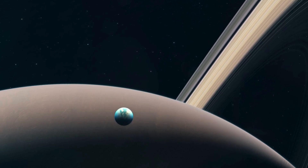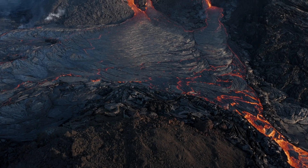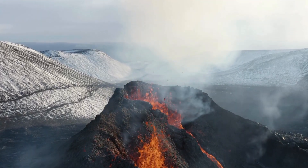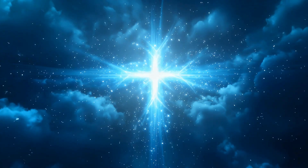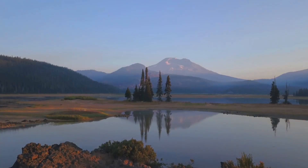Titan's volcanoes add another layer of intrigue. Unlike Earth's magma-spewing peaks, Titan's volcanoes erupt with slushy mixtures of water and ammonia — a process called cryovolcanism. These eruptions could bring water and hydrocarbons together, creating environments where primitive life might form. While we're not saying Titan is teeming with aliens, the presence of these ingredients — nitrogen, methane, water, and energy — makes it a prime candidate for studying prebiotic chemistry, the kind that might have sparked life on early Earth.